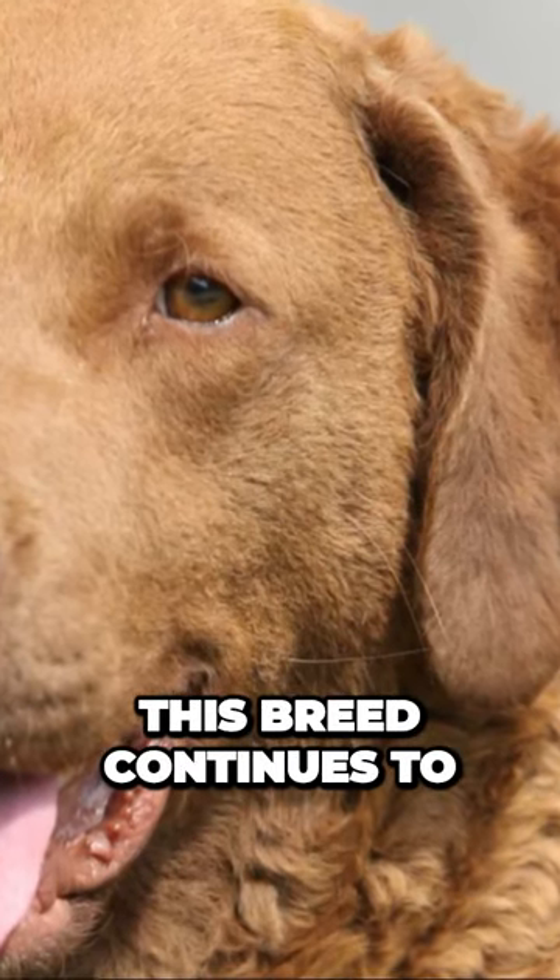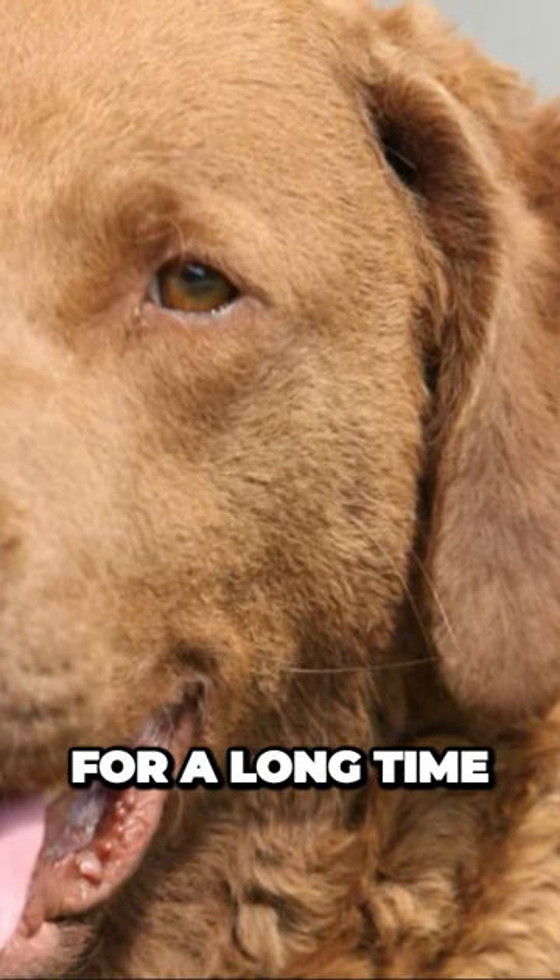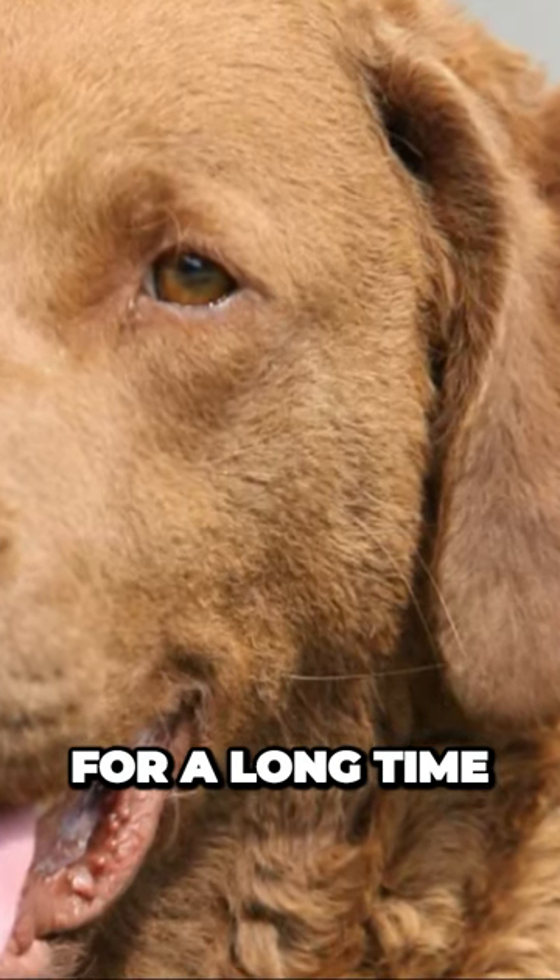Since then, this breed continues to serve as a working dog for hunters, fishermen, and enthusiasts of active sports. Chesapeake Bay Retriever.